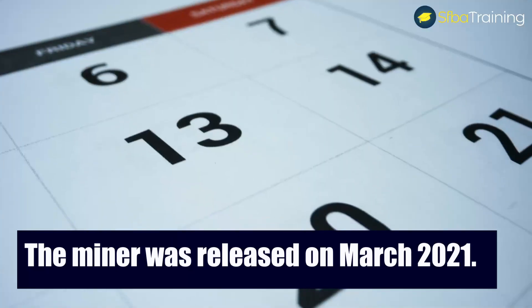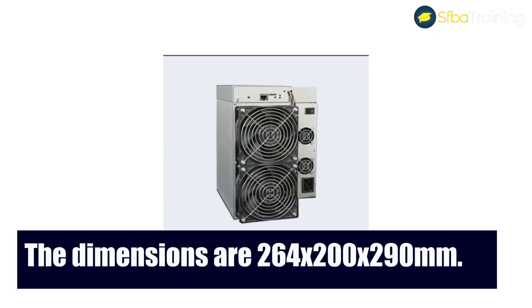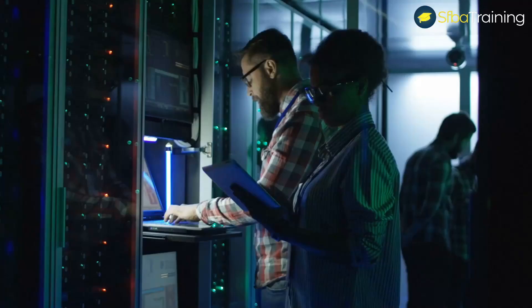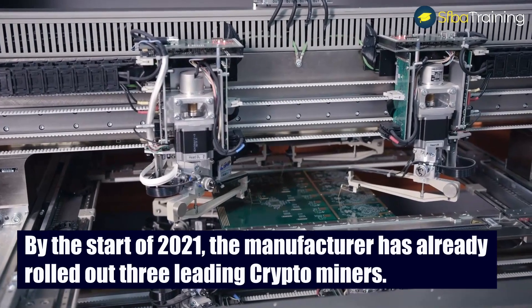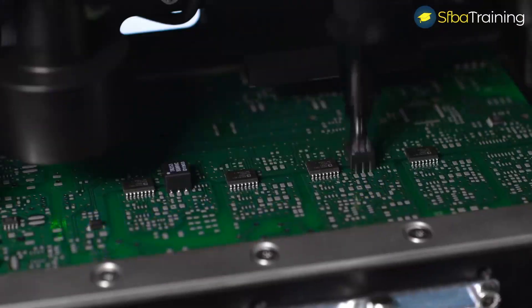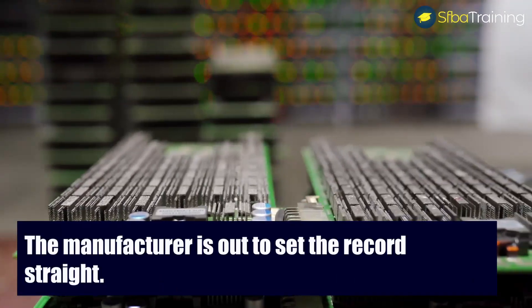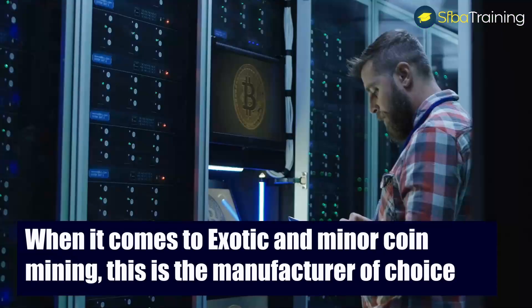The miner was released in March 2021. The dimensions are 264 by 200 by 290 millimeters. The CK5 miner is another one from GoldShell, a manufacturer that seems to bring new miners every month. By the start of 2021 the manufacturer had already rolled out three leading crypto miners. They started small and have now gained a huge miner following, and are set on making their mark in exotic and minor coin mining.